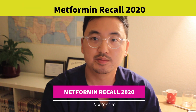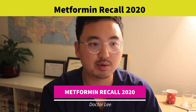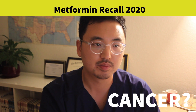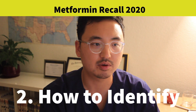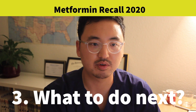Welcome to Dr. Lee's channel. Today we're going to talk about metformin. By now you have already heard of the metformin recall, but what does it really mean? In this video I'll walk you through the details of the metformin recall and show you how to identify if your metformin was affected and what to expect once your metformin is affected.